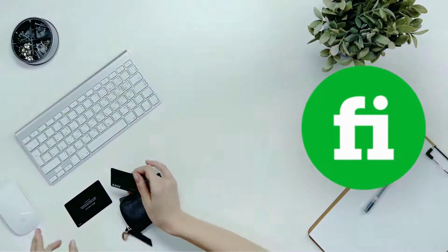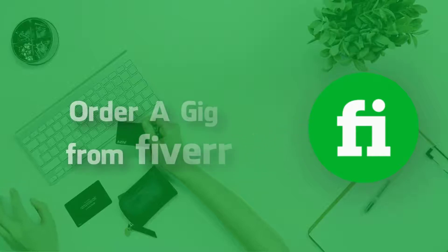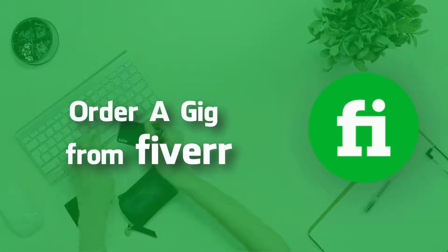Hey, how is it going? This is Ezzedine here from Racklemedia.com. In today's video I will be showing you how to properly order a gig from Fiverr.